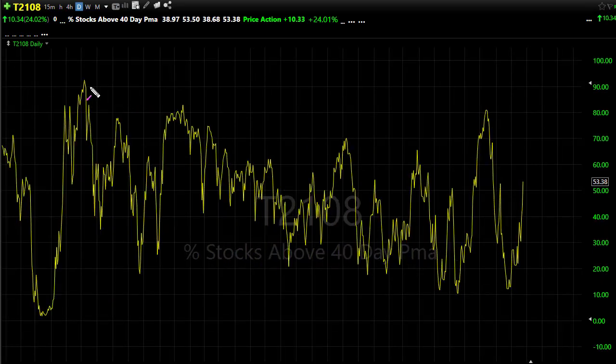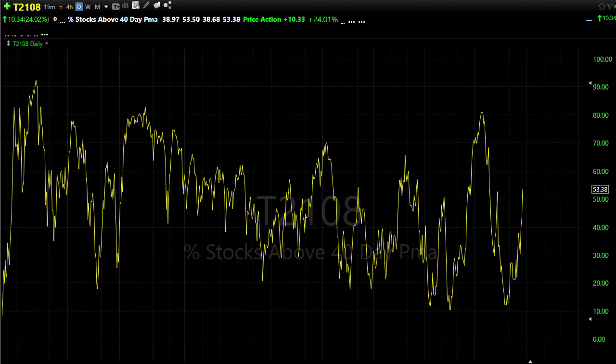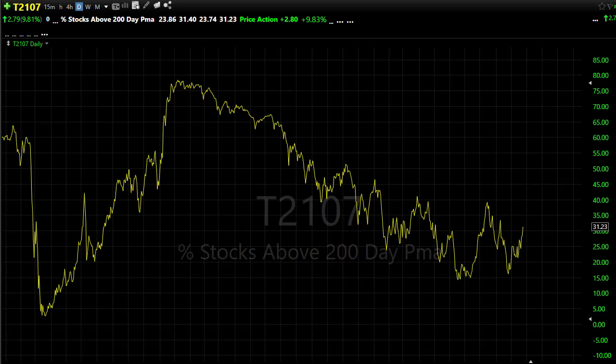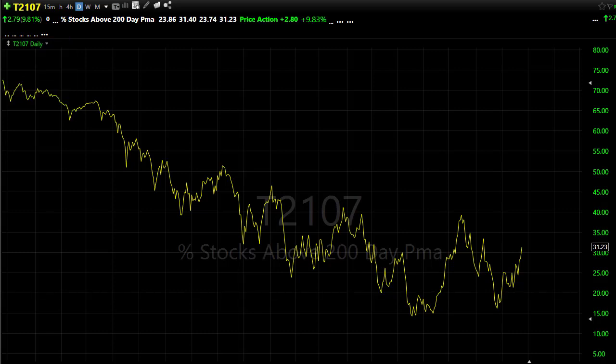T2108 — we stretched that big time as well yesterday with that big surge to the upside. We're still just slightly under the long-term downtrend, but we pushed through resistance levels yesterday. We still have quite a bit of work to do, but I have to say, massive improvement — 53% of stocks are above their 40-day moving average, so that is a big improvement. T2107 is also making a nice improvement — we broke through and 31% of stocks are above their 200-day moving average. You have to give that up to the bulls — they're really trying hard to push through despite the economic woes.